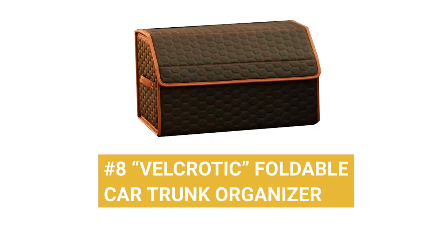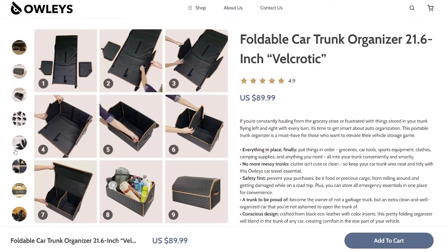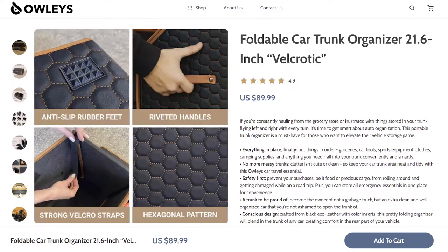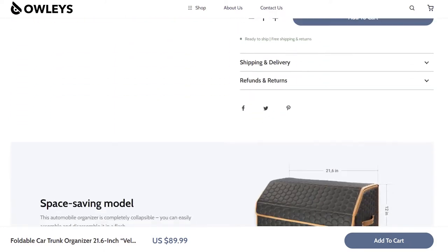Product number 8: Velcrotic Foldable Car Trunk Organizer. Got loose items sliding and tumbling around your trunk? That's going to drive anyone insane on a road trip. Our number 8 way to make any family trip more comfortable is the Velcrotic Foldable Car Trunk Organizer. A sturdy five-layer build ensures stability, while an eco-leather build and 600D Oxford inner lining provide softness and stunning good looks. Keep trip essentials stored securely for peace of mind.